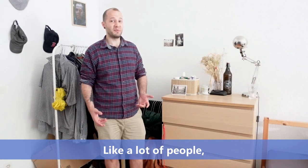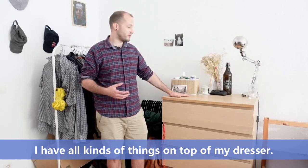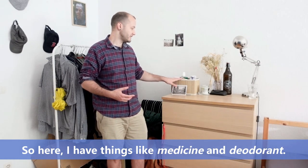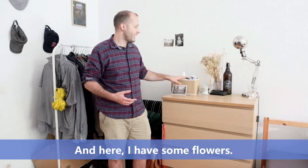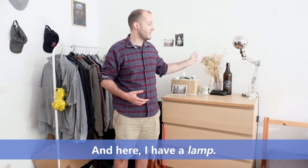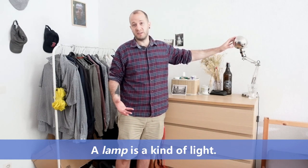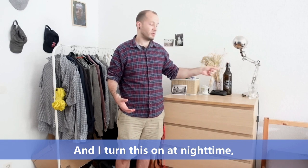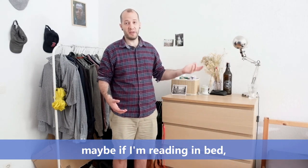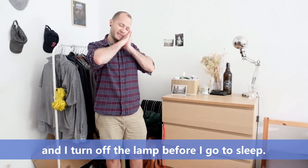Like a lot of people I have all kinds of things on top of my dresser. So here I have things like medicine and deodorant, and here I have some flowers, and here I have a lamp. A lamp is a kind of light and I turn this on at night time maybe if I'm reading in bed.